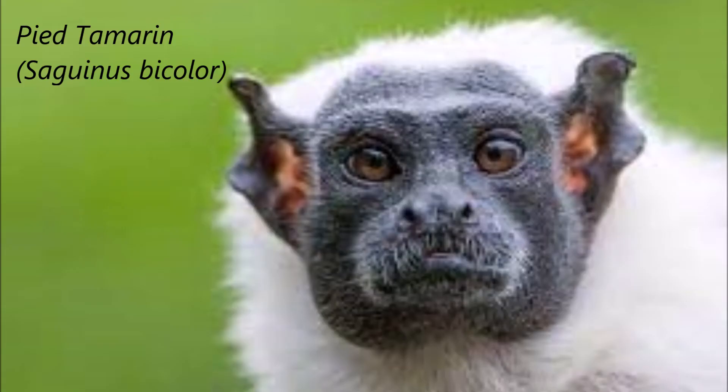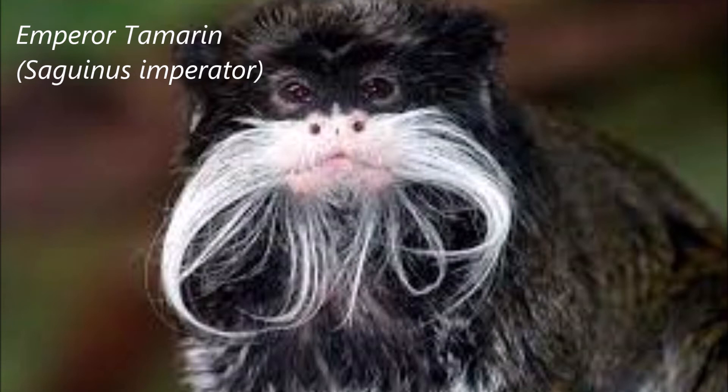Tamarins are highly sociable primates. They live in large groups of up to 40 members, with many members of both sexes, like most New World monkeys. They are generally monogamous, and the father of a tamarin is an attentive parent that splits carrying duties with the mother — an infant may ride on the father's back as well as the mother's. Older siblings of both sexes may help the mother as well. Mother tamarins are good parents instinctively and, unlike many other monkeys, don't seem to require prior training in parenthood.